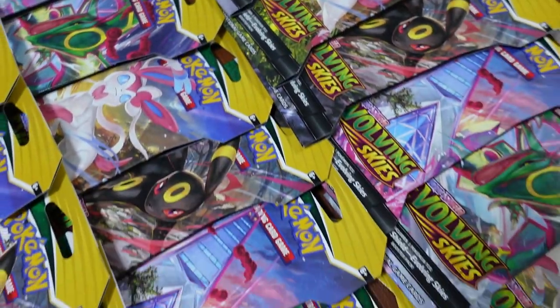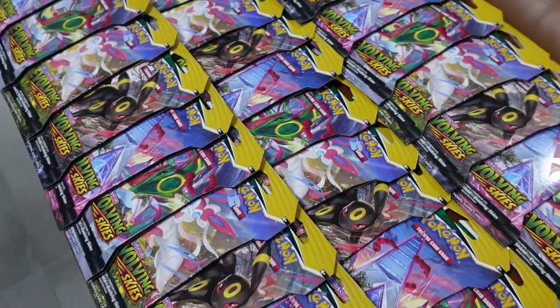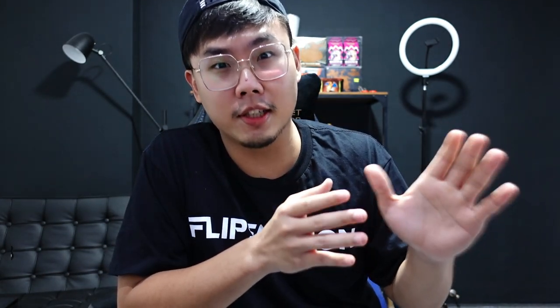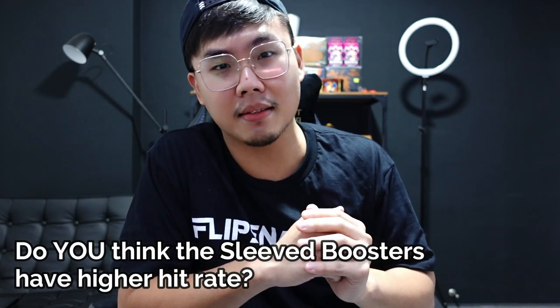With the recent chatter about these sleeve booster packs being the luckier packs with higher pull rates, I had to do this video as a comparison. In the Singapore community alone, you've seen the TikToks, the Instagram posts, your own groups — the crazy pulls. We've seen the Rayquaza, the Umbreon alternate arts, all coming from the sleeve boosters. I'm not saying the booster box has no hits — it has ridiculous hits as well — but it is certainly an unusual pull rate from these sleeve boosters. Maybe this is where the magic is at.